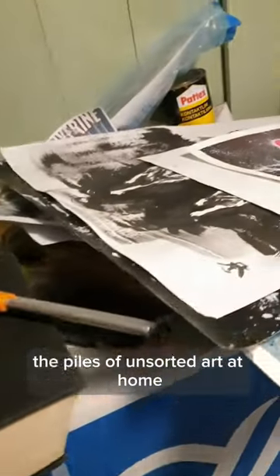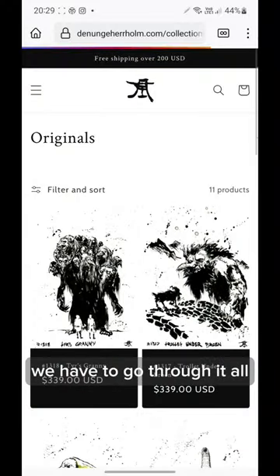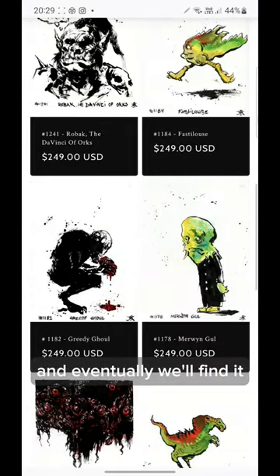And there are the piles of unsorted art at home. If you want to buy something that isn't listed on my web store, we have to go through it all. But you can contact me or Galilee Fjallar if interested, and eventually we'll find it.